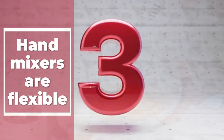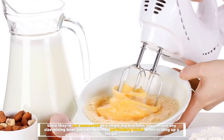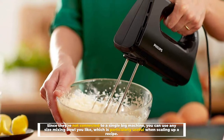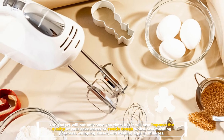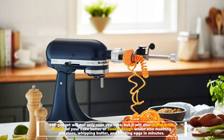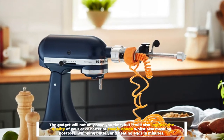Number three: hand mixers are flexible. Since they're not connected to a single big machine, you can use any size mixing bowl you like, which is particularly useful when scaling up a recipe. The gadget will not only save you time but will also improve the quality of your cake batter or cookie dough, whilst also mashing potatoes, whipping butter, and beating eggs in minutes.